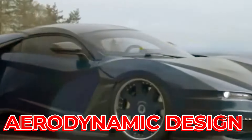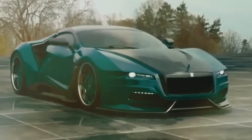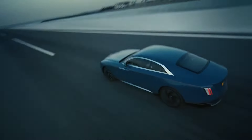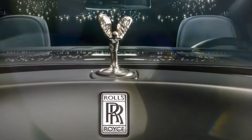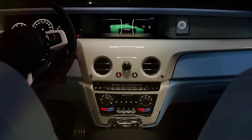It has a sleek and aerodynamic design, which means it has a smooth and curved shape that helps it move through the air with less resistance, making the car more efficient and faster. It also has a signature Rolls-Royce grille and a Spirit of Ecstasy, which is a small statue of a woman on the front of every Rolls-Royce car.